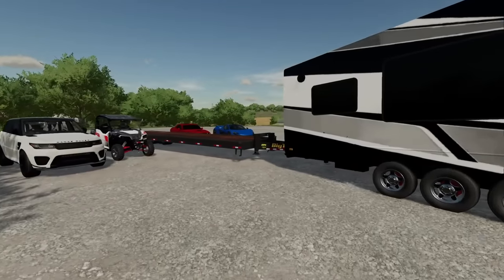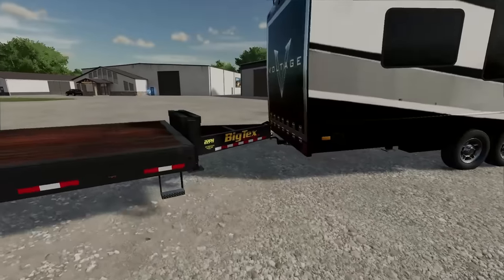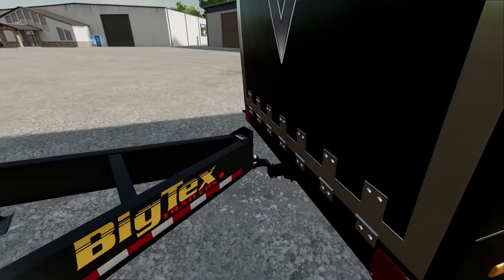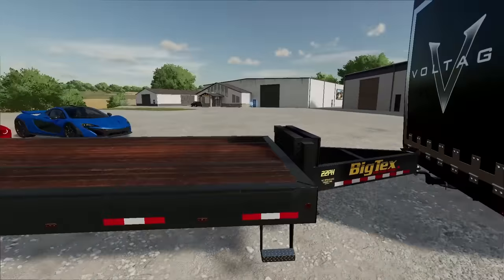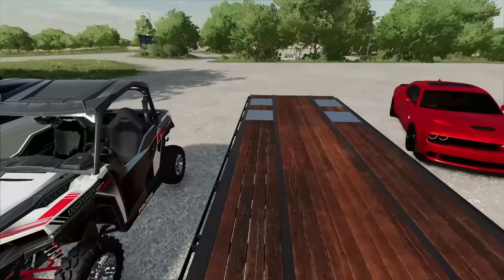Alright guys, you know it's going to be a good day when we've got the big tex hooked up to the back of our camper. Look at this. We had Alfred weld this up, we put a hitch on the back of the camper, and then we've got a 45 footer behind us.